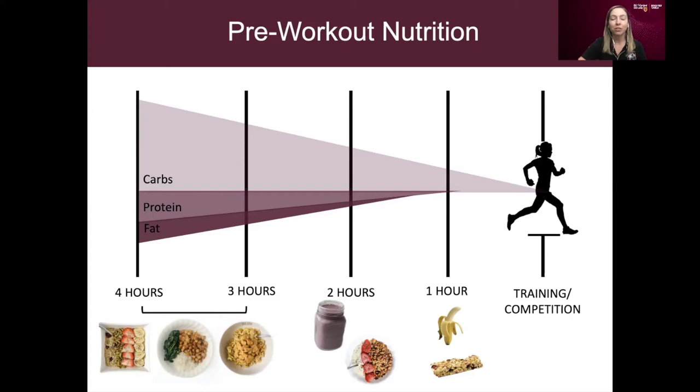Out of our three macronutrients, carbohydrates are the quickest to digest, which is why they're used as fuel throughout the whole four-hour period. Protein is a little bit slower to digest, so we start to limit protein intake as we get closer to training. Fats are the longest digesting macronutrient, so this is what we limit the most out of the three.